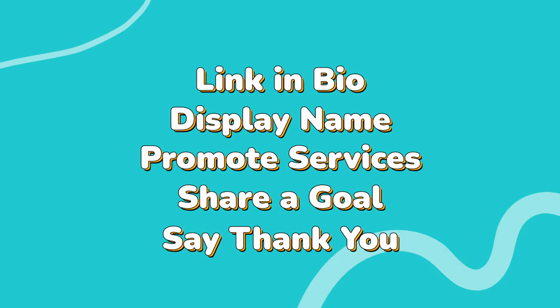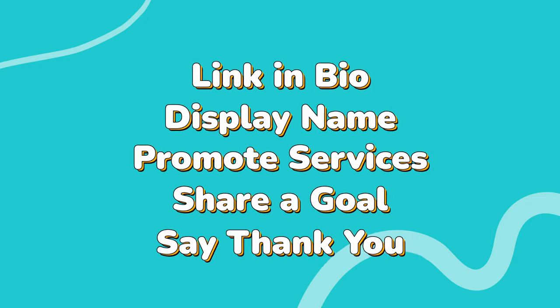So, there you have it, folks. Get creative, have fun, and just remember: don't overthink it. Thanks for watching. Take it easy. I'll see you next time.